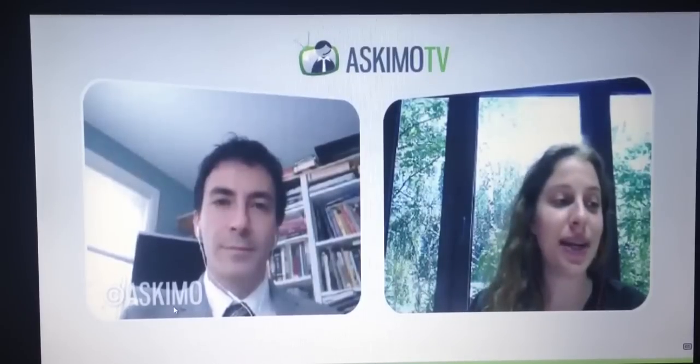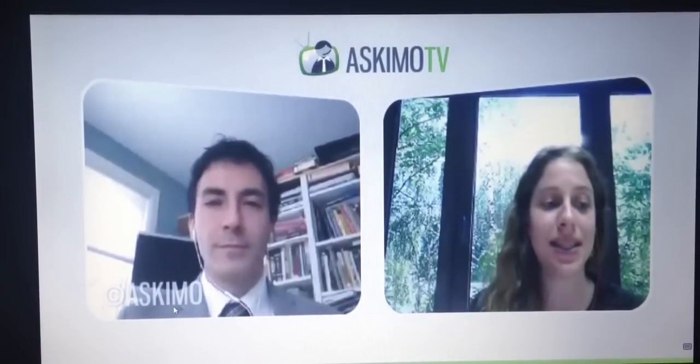Welcome to Ask MoTV, where we're here today with Dr. Michael Wald, Doctor of Nutrition and Director of Nutritional Services at Integrated Medicine of Mount Kisco. Our topic is skin, hair, nails, and teeth.